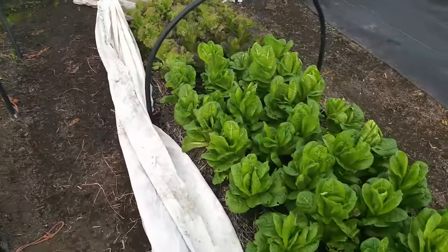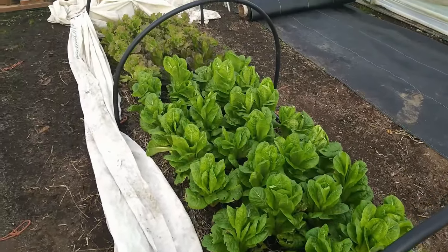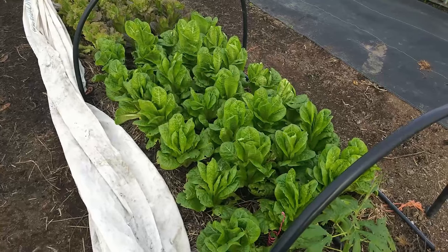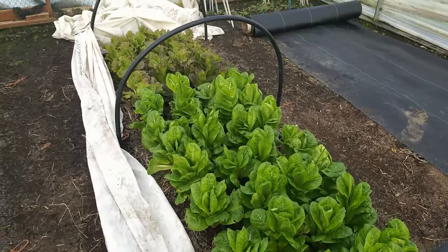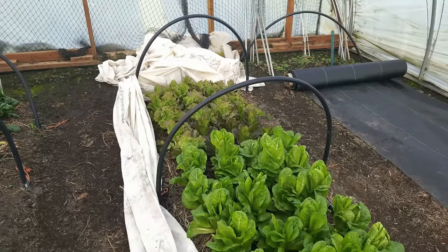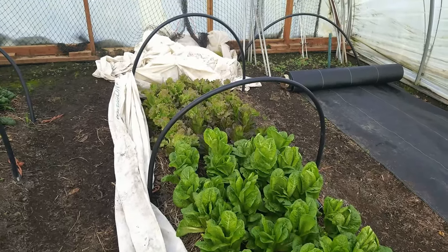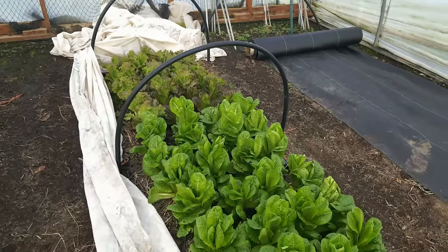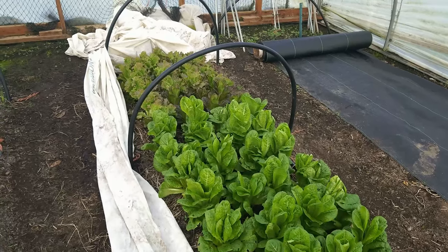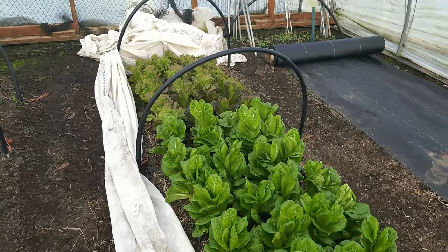Over here on this side are the romaine lettuces. I've been harvesting leaves on them but they're definitely growing. These guys have changed dramatically — in the last 10 days they've really perked up and started to grow even more. Then I've got some winter density toward the back and also another type of romaine, a red romaine. We're getting a nice variety of spinach, kale, and lettuce, and that's been keeping us in greens really since the last part of October or first part of November.